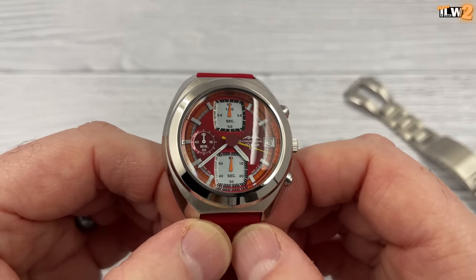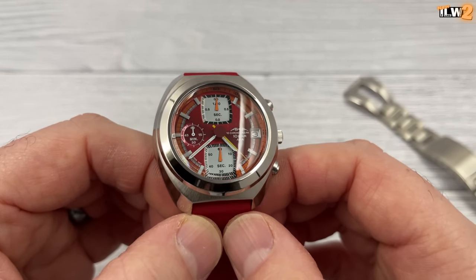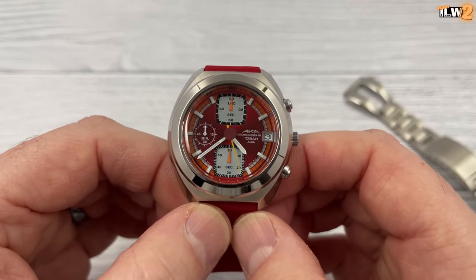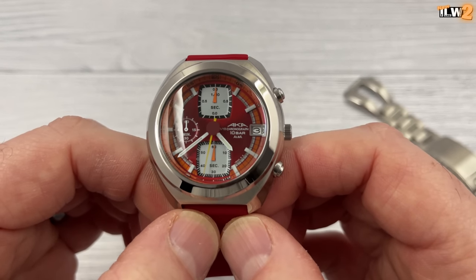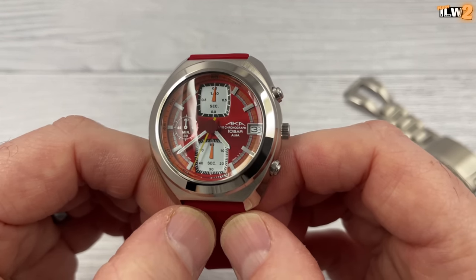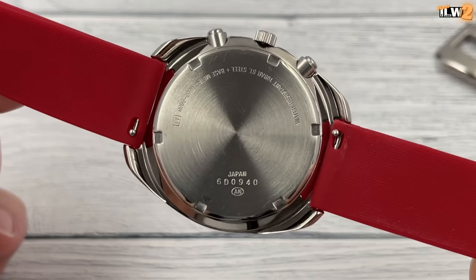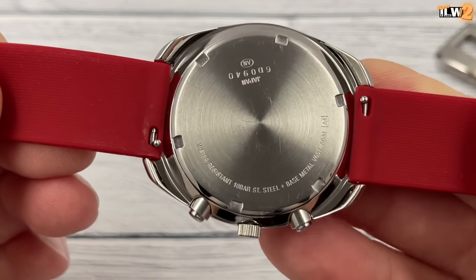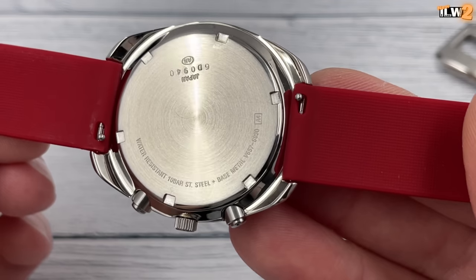Really nice red colour in the center and a sort of orangey-red chapter ring around the outside. Cool square sub-dials. What does it say on the dial? AKA, chronograph, 10 bar, Alba. And here's the case back — looks pretty good. There are a few scratches on it; I suspect it has spent a little bit of time out of its box. Water resistant 10 bar, stainless steel, and V657. 6080 or 6030 there.